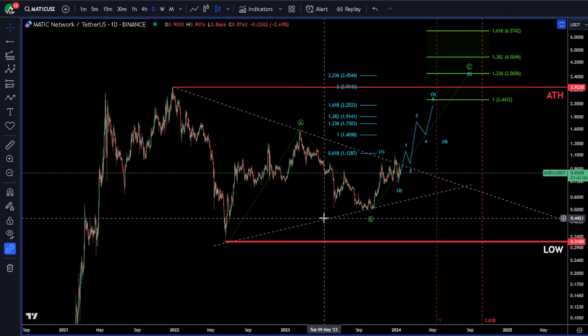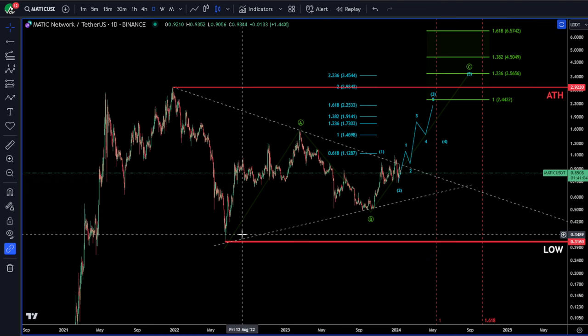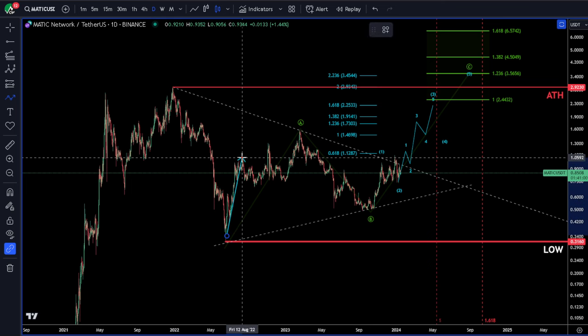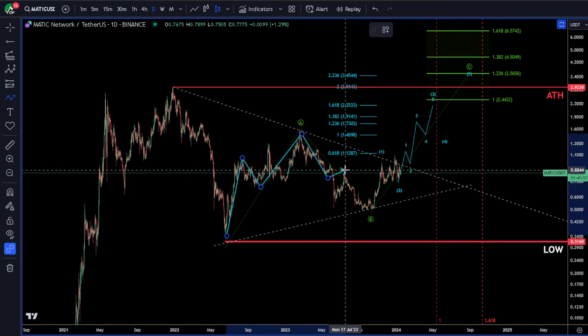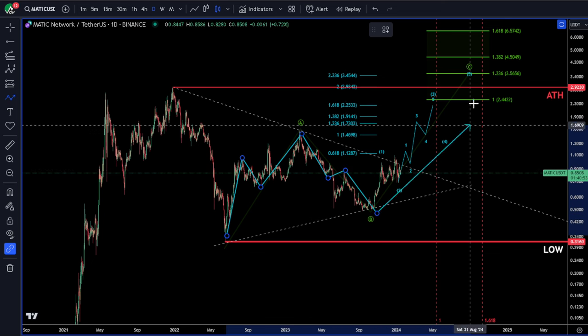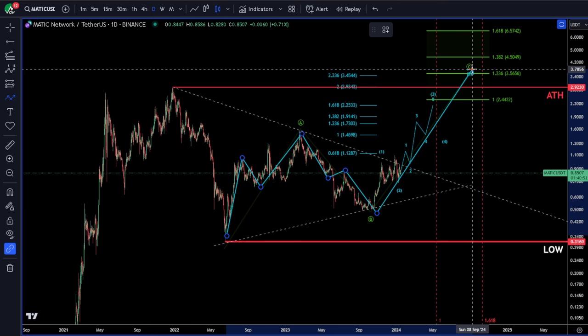This is my primary count: we're making a flat pattern here where we had a three-wave move. We crossed past the 70% retracement of this A wave, so we're expecting five waves up as a flat.